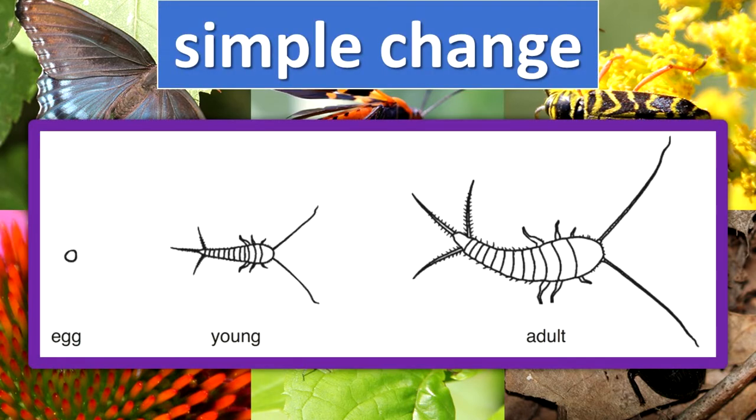No metamorphosis — the insect's size changes as it matures. For example, this is how a silverfish develops. Its life stages are egg, young, and adult.